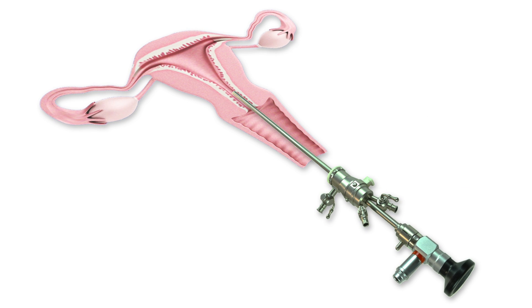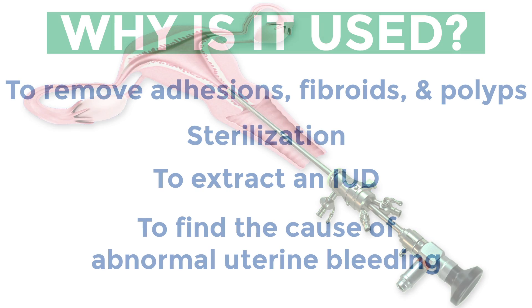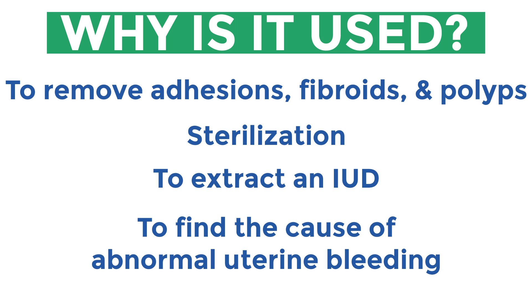Hysteroscopy is the minimally invasive way to diagnose and treat problems of the uterus. It's performed to remove adhesions, fibroids, and polyps, perform sterilization, or to extract an IUD, to name a few.